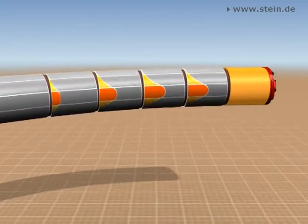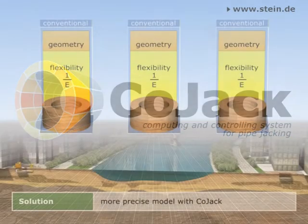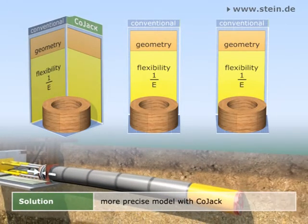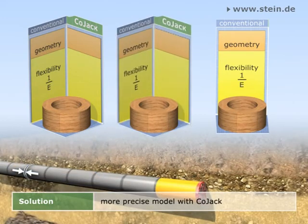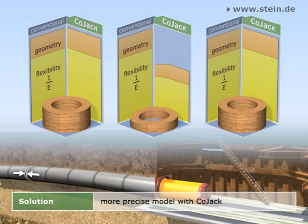The calculation program CoJack offers safe implementation planning, realization and supervision of pipe jacking. CoJack considers the load history and the corresponding present state of the pressure transfer ring at any point in time of the jacking and in any pipe joint. The resulting non-linear changes of geometry and stiffness are continuously included in the calculation. The three condition stages pictured here clarify the heavy influence of the constantly changing stresses on the pressure transfer ring's thickness and flexibility.